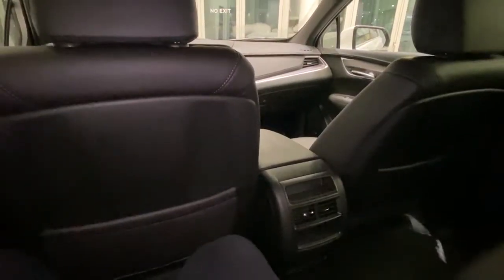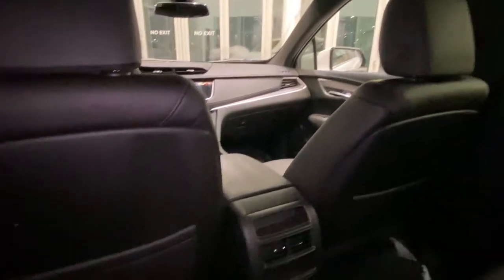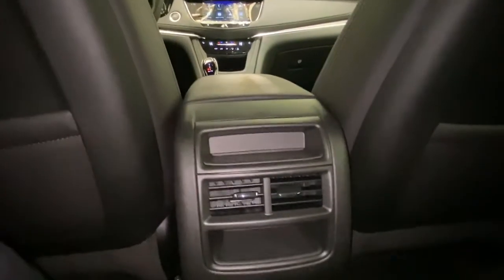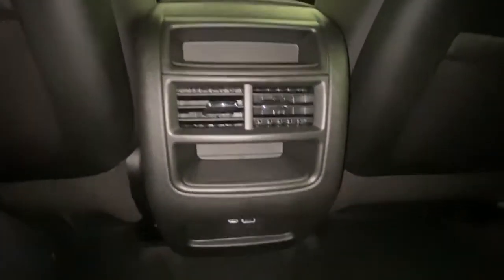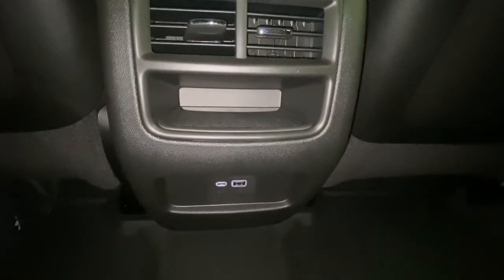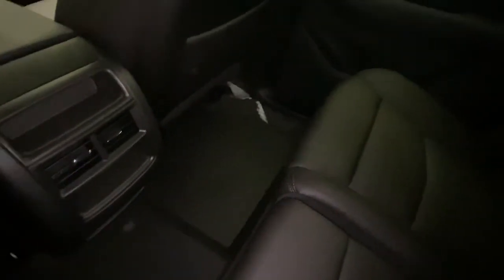Taking a look at the rear of the 2021 Cadillac XT5, we have our rear AC controls along with some cubbies, and directly below that we have our USB-C and USB charging ports. It also comes with all-weather rubber mats.